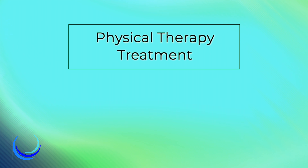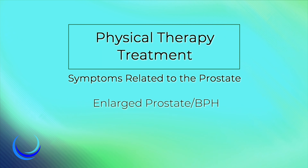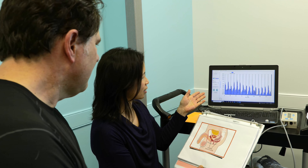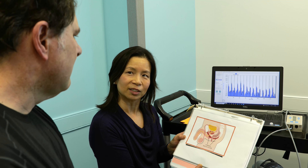In this video, we will be addressing physical therapy treatment for symptoms related to the prostate, including enlarged prostate, also known as BPH, prostate surgeries, and prostate cancer. We have a team of specially trained pelvic floor physical therapists and physical therapist assistants who care for patients with prostate-related symptoms.